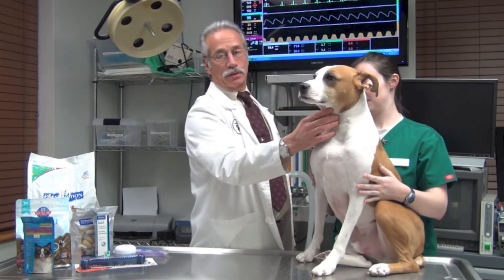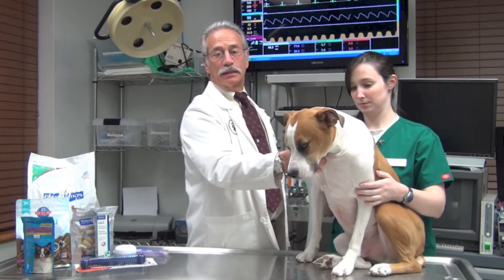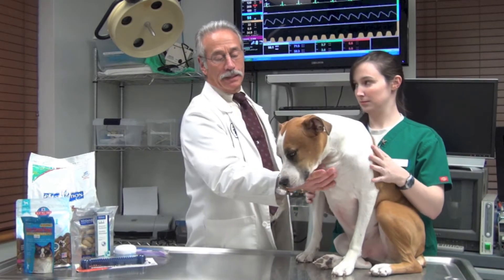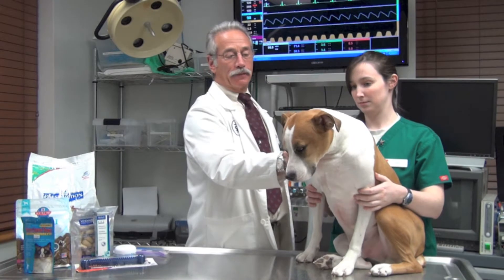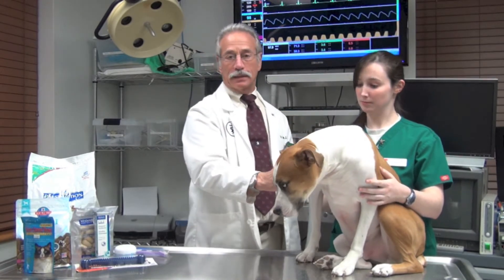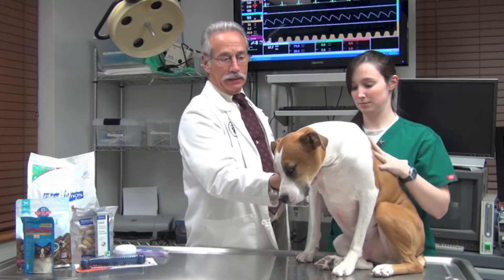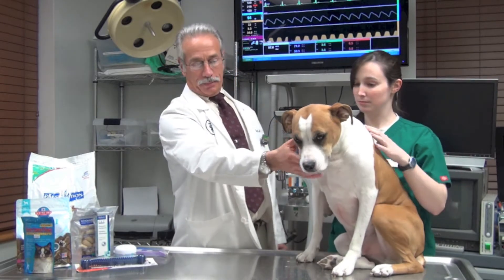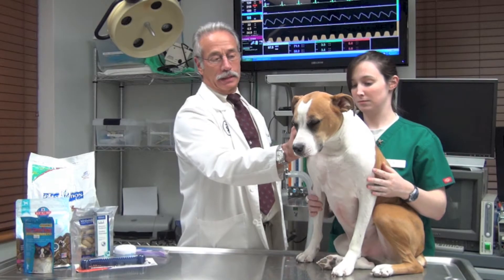Dental disease does more than just cause bad breath. It also causes infections that can spread to the kidneys, the heart, and the liver, shortening the lives of our pets. A simple preventative program of brushing a dog's teeth once a day can give them a longer, healthier lifetime. Many people don't realize that approximately 80% of all dogs and cats have some degree of dental disease. Poor hygiene leads to bad breath, pain, kidney and liver and heart disease, and premature death.